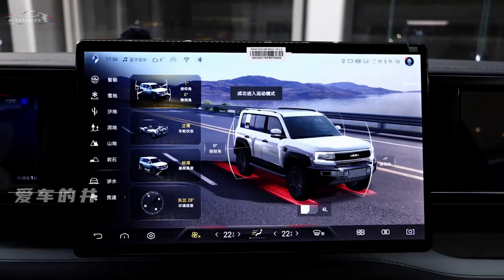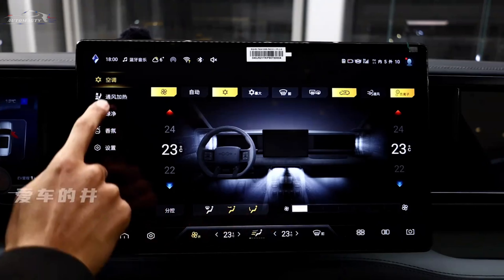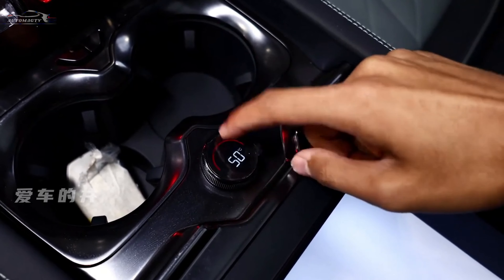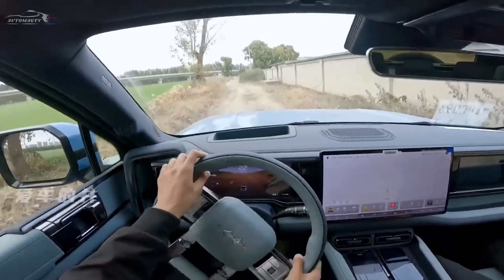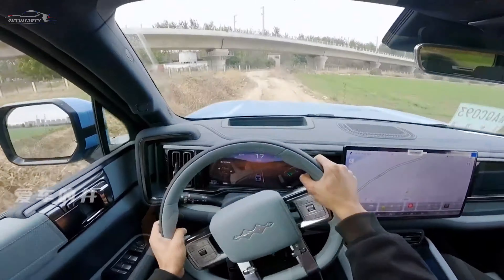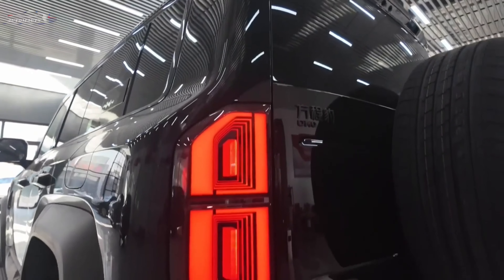All these features combine to make the BYD Leopard 5 an attractive option in the SUV segment, targeting those who value both power and versatility. The Leopard 5's powertrain includes a 1.5-liter turbocharged petrol engine paired with two electric motors. To enhance off-road capabilities, the vehicle is equipped with three differential locks, providing optimal traction in difficult terrain.